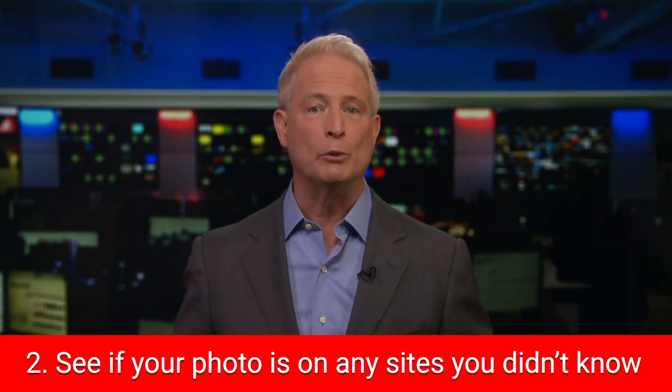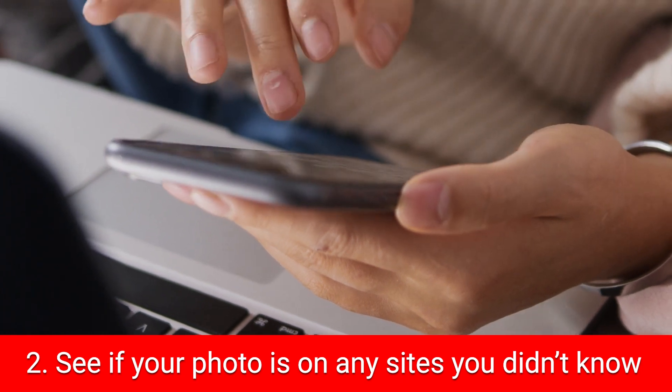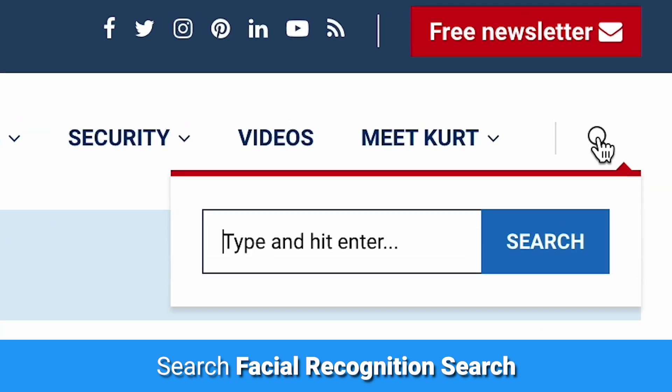Next, search to see if your photo is on any website you don't know about. I've got recommendations for services that do this for you, including the one used by law enforcement, over at my site Cyberguy.com. Just type in "facial recognition search."